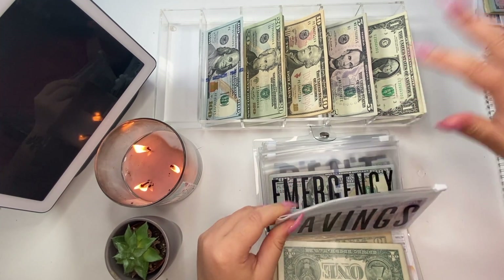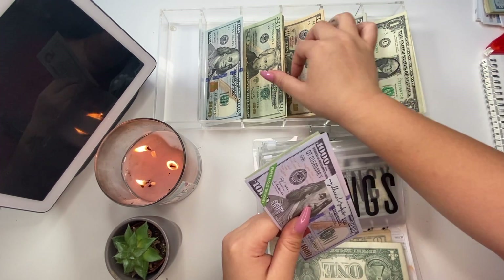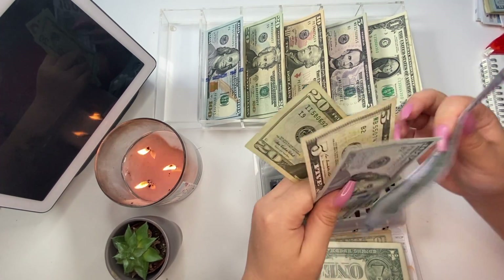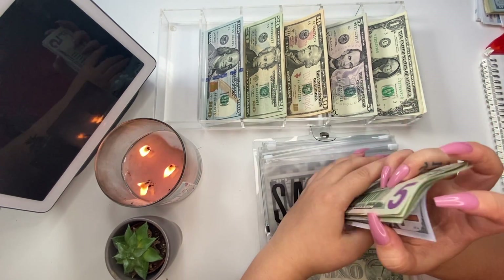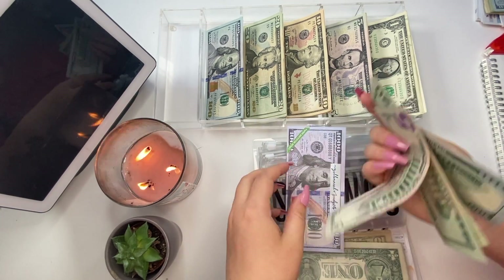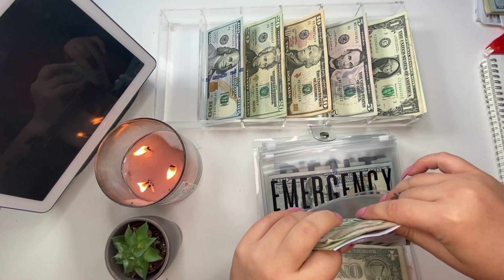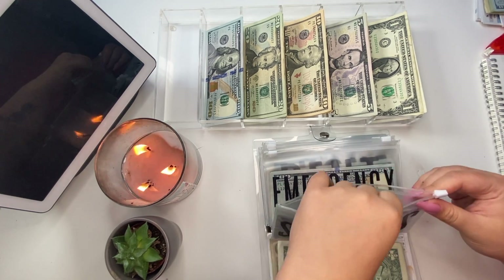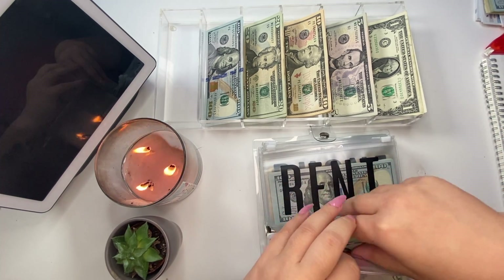This all rounds out everything I need for the month, as this is my last cash stuffing. $20 bill added to the pile — now we have $1,120, $40, and $5, so $1,145. Then moving on to emergency, that's going to get $10, so just a $10 bill added to this pile.